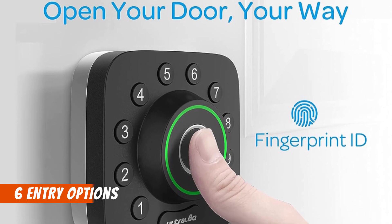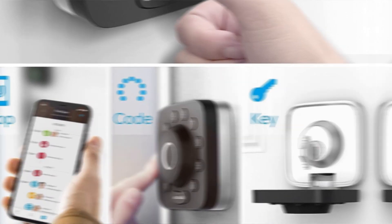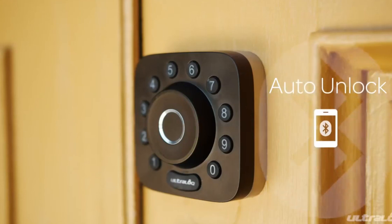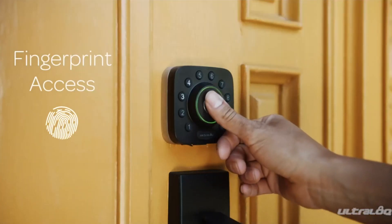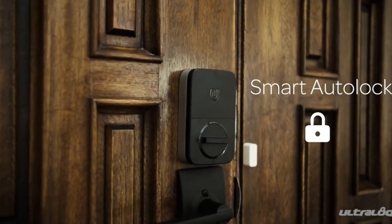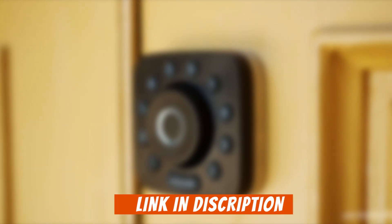Enjoy the 6-in-1 keyless entry options, including fingerprint ID, anti-peep keypad, smartphone control, auto-unlock, and mechanical key. This ANSI Grade 1 certified smart lock ensures the highest level of security and durability. Install it effortlessly with no drilling required, and experience a lifetime of security with Ultraloq, backed by a mechanical warranty and an 18-month electronic warranty. Trust the brand with over a million satisfied American users.